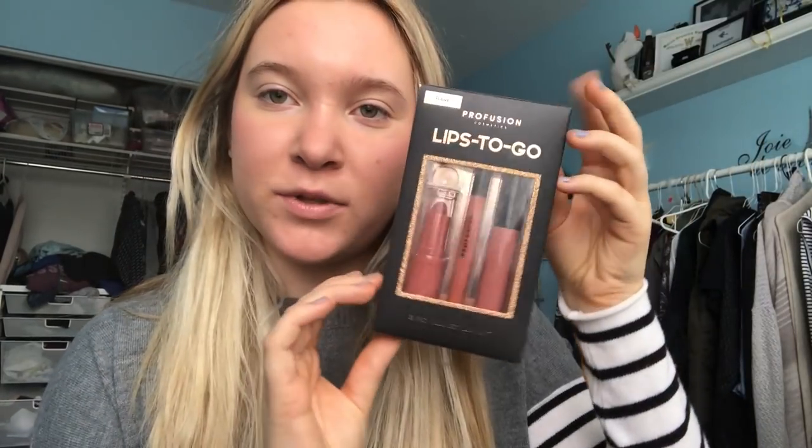This morning I just put on a little bit of makeup, and I wanted to show you guys what this lip looks like. Ashley got me this for one of her 12 Days of Christmas gifts. It comes with a lip liner, a lipstick, and a strobe. That's the strobe, that's the lip liner, and that's the lipstick.